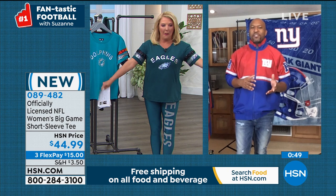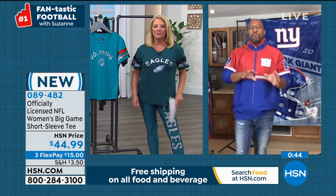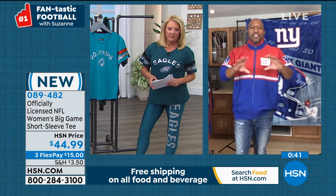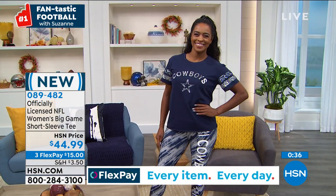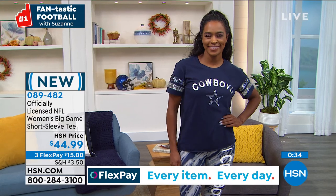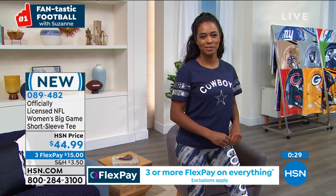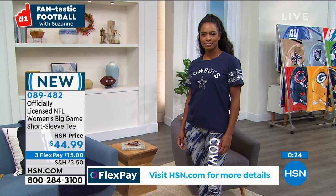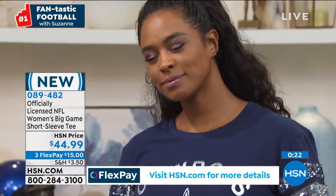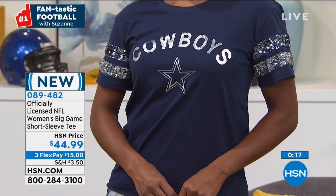When you get up from your seat to walk to the restroom, everybody's heads are going to turn from those sequins and they're going to wonder where you got it. That's the beauty of HSN — we have products like this t-shirt from G3 that you may not see elsewhere.